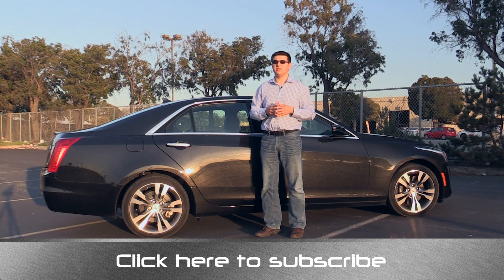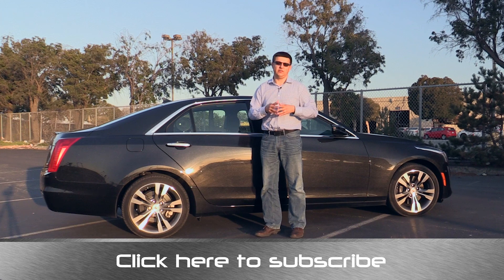Thanks for taking the time to watch this video. Again, I'm Alex Dykes and I encourage you to click that subscribe banner at the bottom of your screen so you can be updated on all of our latest videos.